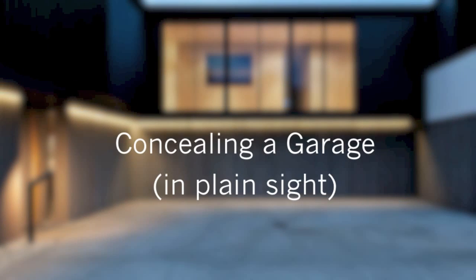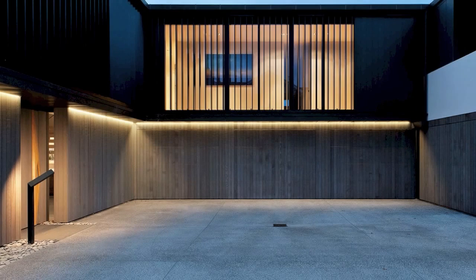Hi, Eric here with 30x40 Design Workshop. Today I wanted to talk about the many different ways you can conceal a garage. Cars are among the largest physical objects we own, which helps us rationalize the generous square footage we allocate to them on our property and in our homes. Because of their size, they're not an easy aesthetic problem to solve. Architects and designers have always struggled with how best to orient the mass and large footprint of the garage.